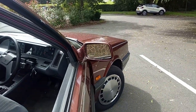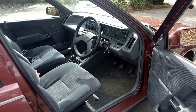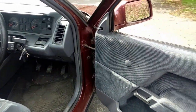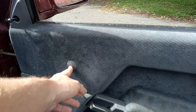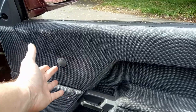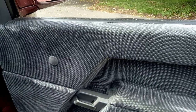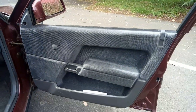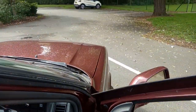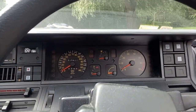Nice chrome door handles, a few cobwebs here and there — look at the interior. We could do with a bit of a clean but it's absolutely untouched. I love the fact there are blanking plugs where the window winder would normally be, because it's got electric windows — they couldn't be bothered to use a different door card. A rare case of where more luxury gets you more blanking plugs.